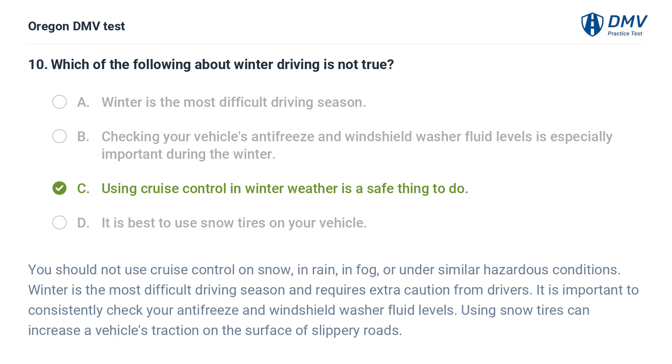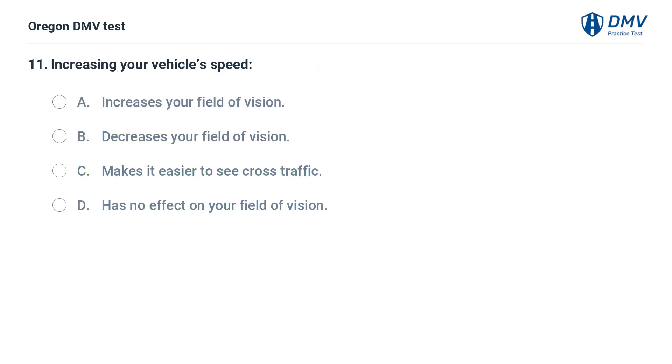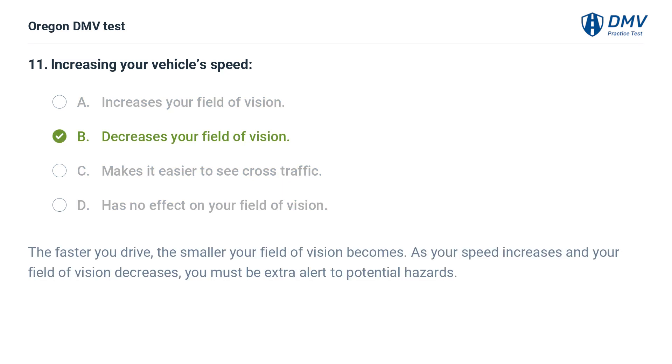Increasing your vehicle's speed: A. Increases your field of vision. B. Decreases your field of vision. C. Makes it easier to see cross-traffic. D. Has no effect on your field of vision. Answer: B. Decreases your field of vision. The faster you drive, the smaller your field of vision becomes. As your speed increases and your field of vision decreases, you must be extra alert to potential hazards.